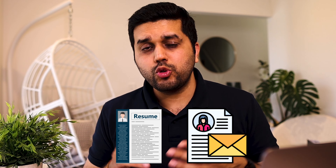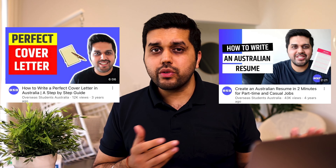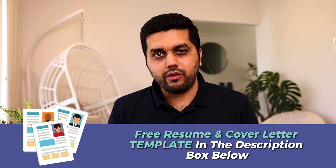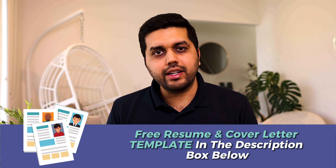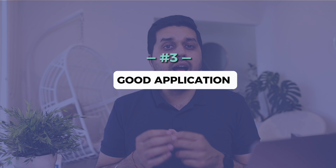Here's a quick outline of what we're going to discuss: what internships are, the benefits of doing internships in Australia, key requirements when looking for internships, the top 10 employers hiring international students for internships, and last but not least, how to actually get internships. So if you want to know all this, stick around till the end. Let's get started with what an internship is.